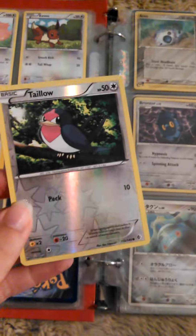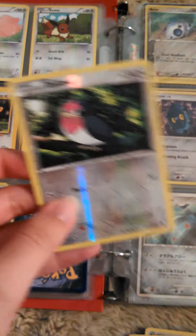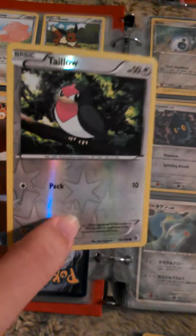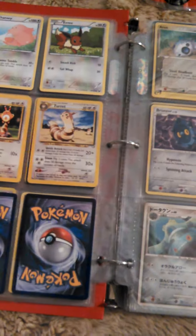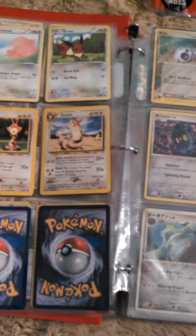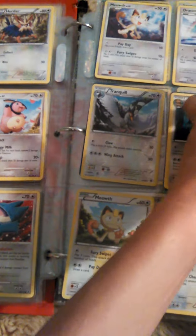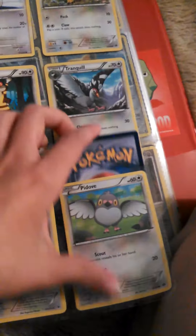This is called a reverse holographic, and they relatively recently started doing this. I think it's pretty cool - they have a cool design. Terrakion, a little Pokemon, fire type of course. He's gonna go right behind Pidove - Pidove, however you pronounce it.